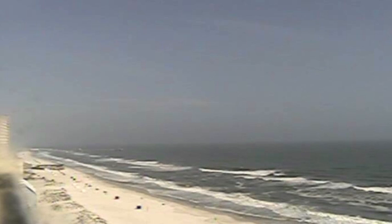Gulf Shores is looking pretty good. That's our SkyCam up on the Phoenix All Suites. For those of you headed down that way for spring break this weekend and next week, things look pretty good — highs in the 70s, and there could be a few showers around, but nothing to suggest any really big, nasty rain event down there.